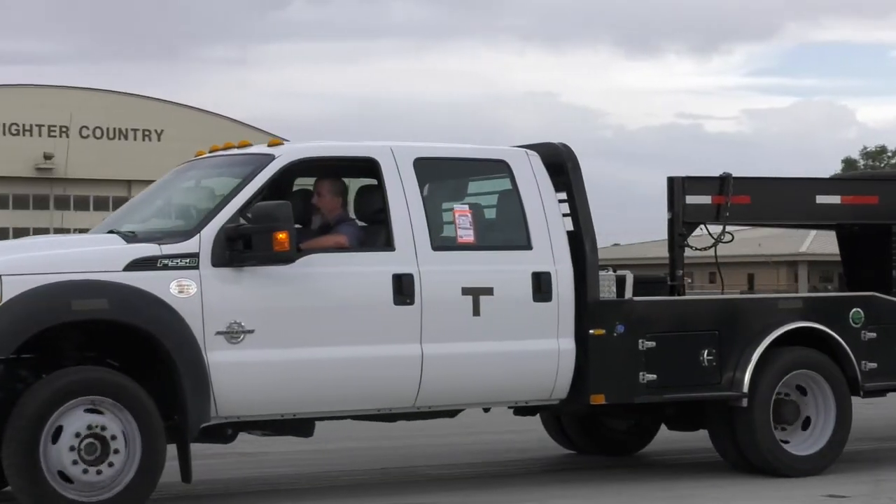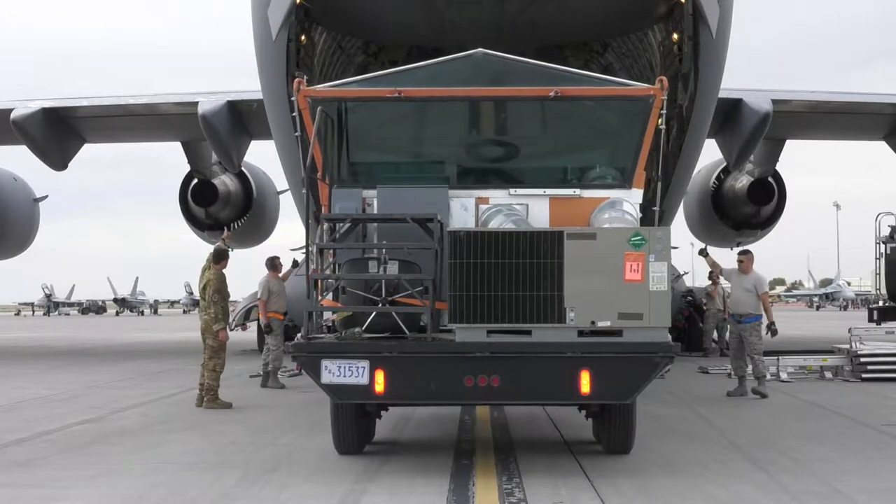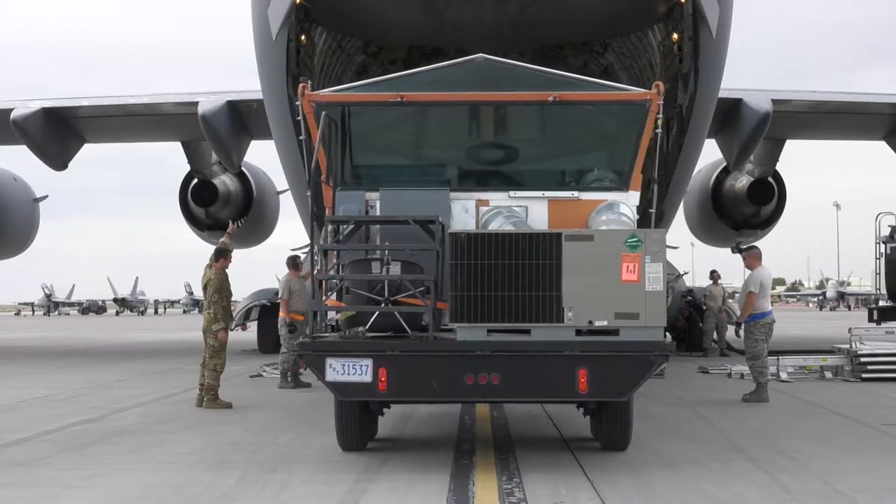We're delivering an ATC — an air traffic control tower — into the Virgin Islands, because theirs was destroyed enough that they actually need another one.